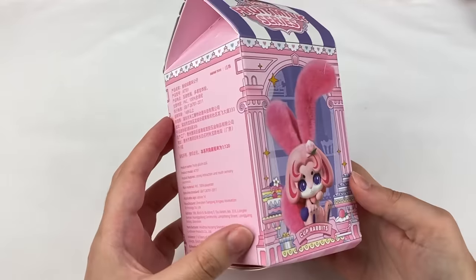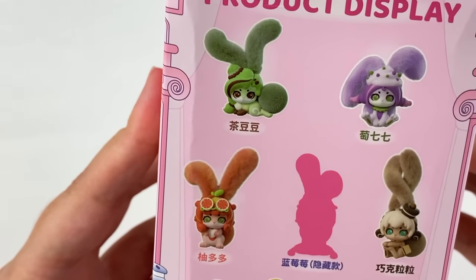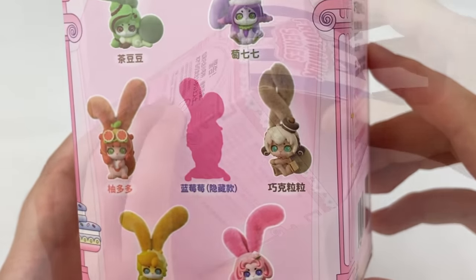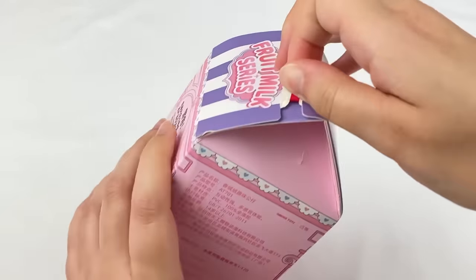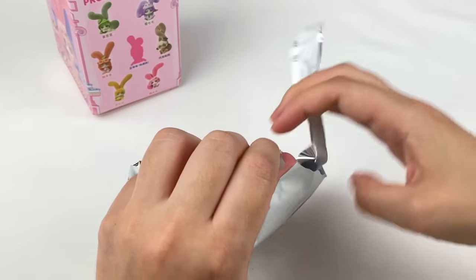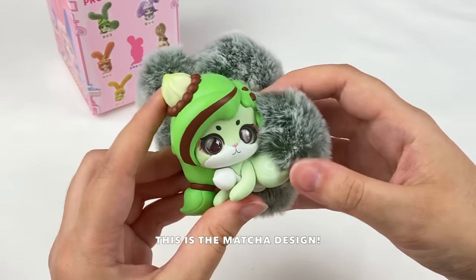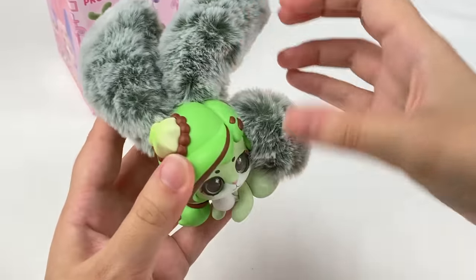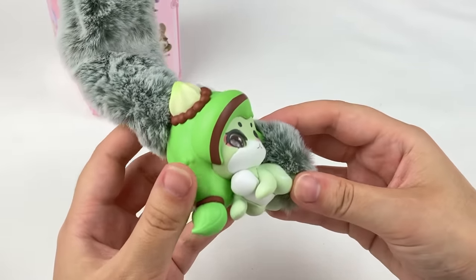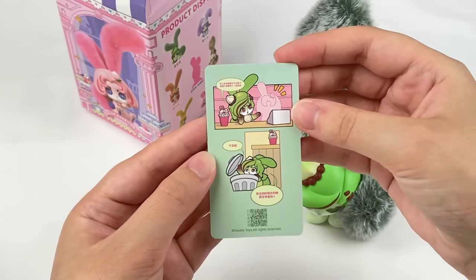Let's open the Cup Rabbits Fruit and Milk series next. This one has six designs and one secret. They all look adorable and are all food themed. From this one I like the pink peach design, the green one, and the chocolate or cake design. And it's the green design! Oh my gosh, it actually has a super fuzzy tail, and the ears have a wire inside so you can move and bend them. It also has a scent — it kind of smells like perfume. That is so cute.